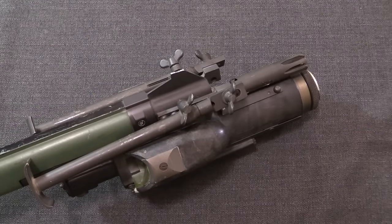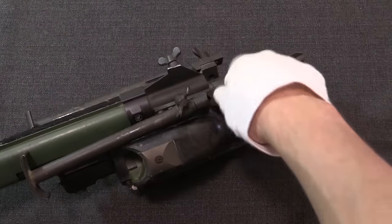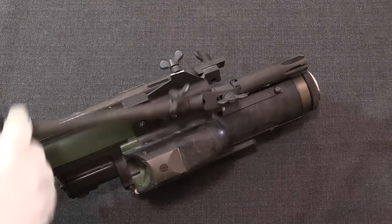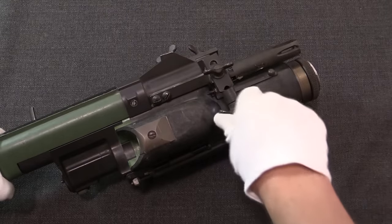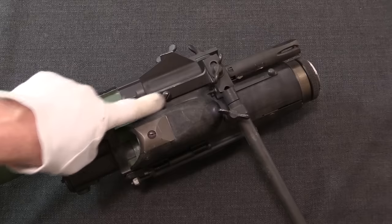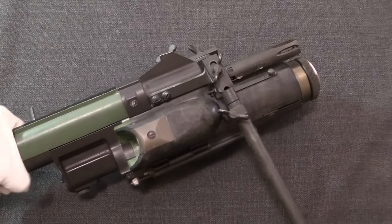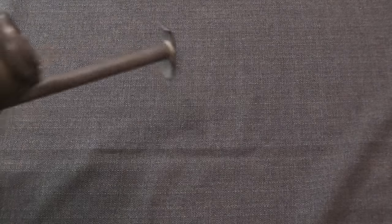In addition to the grenade launcher, the rifles had to be able to mount a detachable bipod. Winchester went ahead and basically put an old VAR bipod on this. You loosen that, pivot the legs out, and tighten it back up. You can see this is technically removable with a pair of screws.